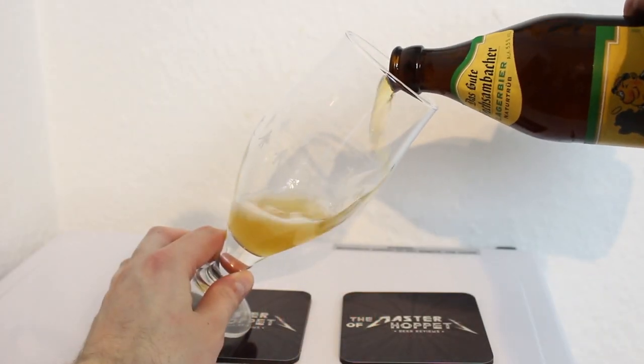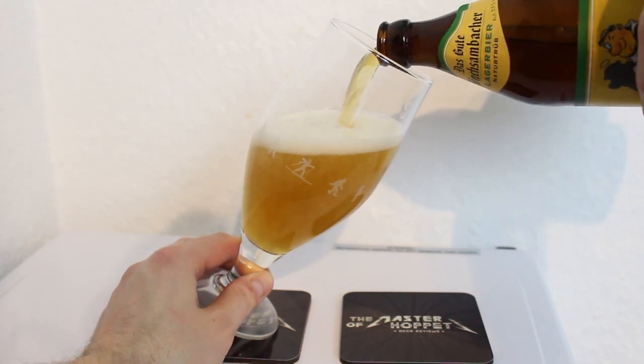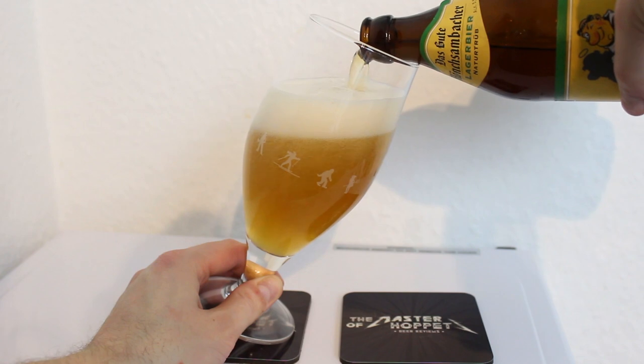This is the 5.5% Lagerbier ungespundet, and it'll be fun to try. As I said, it's a very highly acclaimed lager beer. It's a family-run brewery since 1938, and you can pretty much only buy the beers locally down there. I know Die Biothek carries it, but they've done a little bit of export — it's quite hard to get. You need to drink these fresh as well — fresh lagers are great — so this is straight from the source.